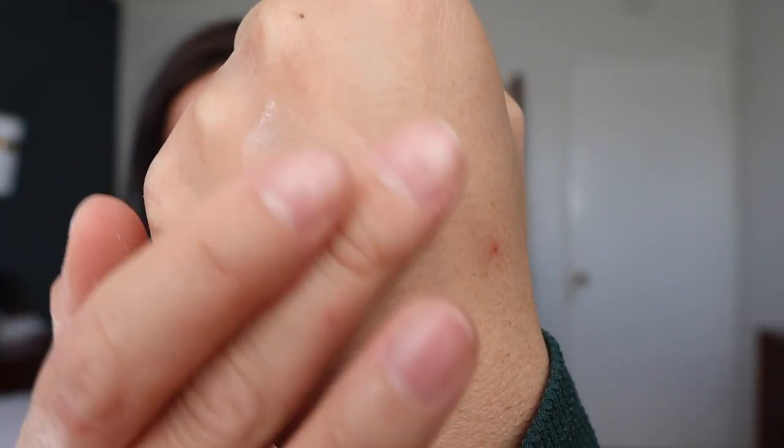They do only have one shade of this specifically. However, on Sephora you can also get the Ilia Radiant Translucent Powder, which has SPF 20, and that does come in two shades. This is not either of those powders, but it is pretty translucent. Without further ado, let's get into the wear test.